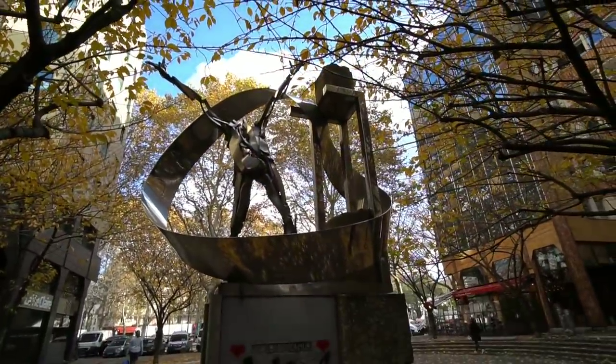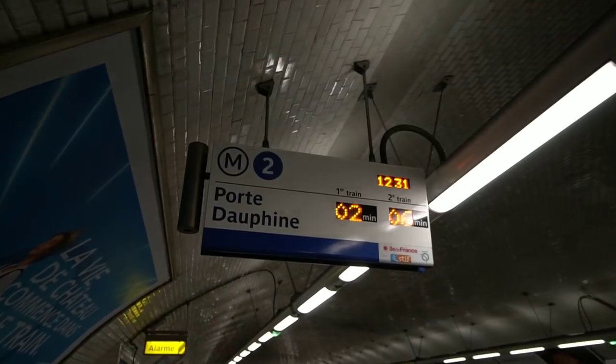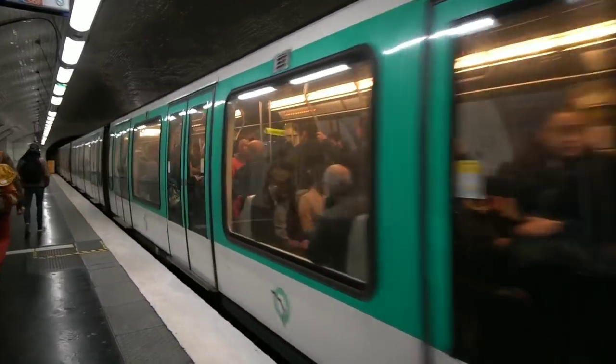Speaking of sculptures, that's where we're off to now. We're going to go to the Rodin Museum. There's our ride. We have one train switchover and then we should be right by the Rodin Museum and Napoleon's tomb.